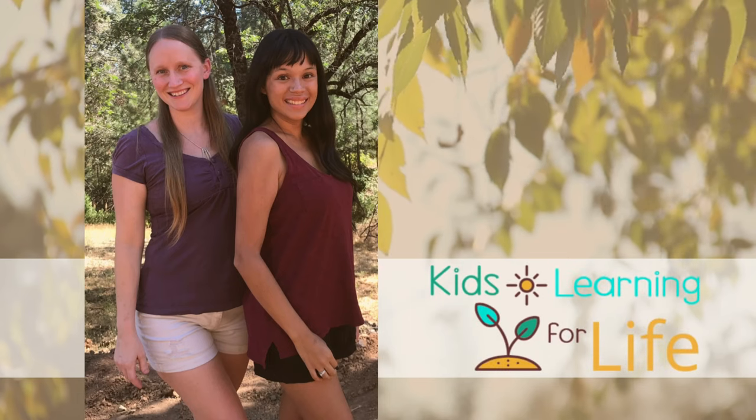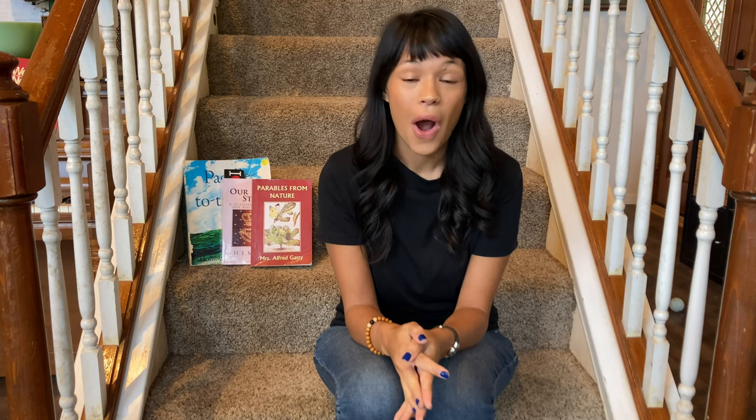Year one of Ambleside Online is in the books! I'm Jenny with Kids Learning for Life, and I cannot believe we have already finished our first year of Ambleside Online. Today I want to talk about how year one went for us, sharing some highlights and struggles we had with this year.